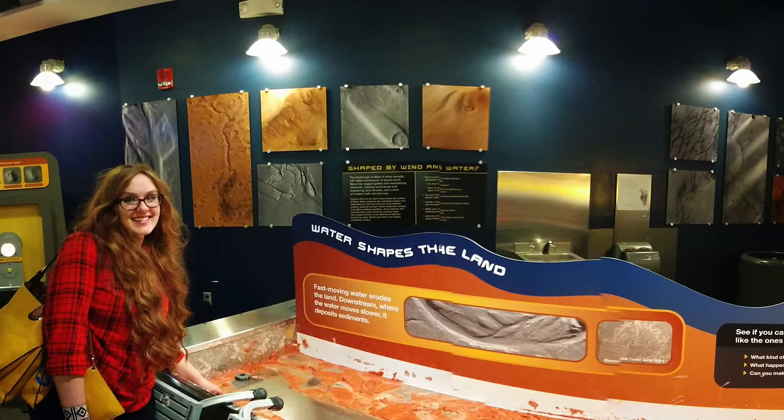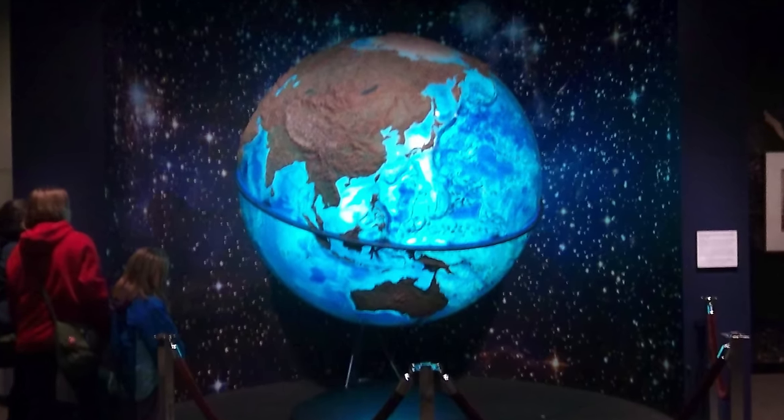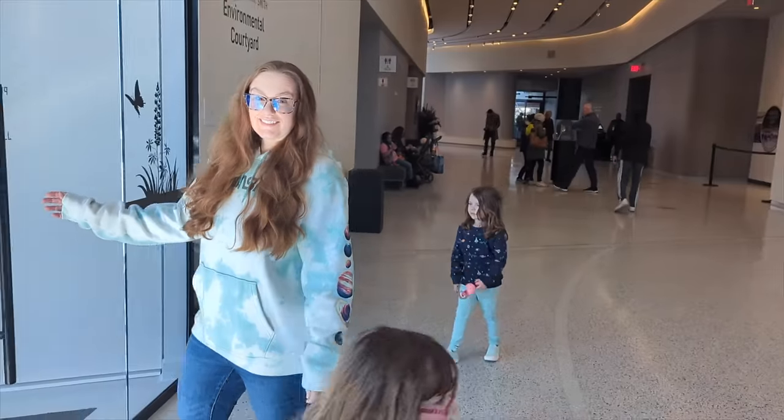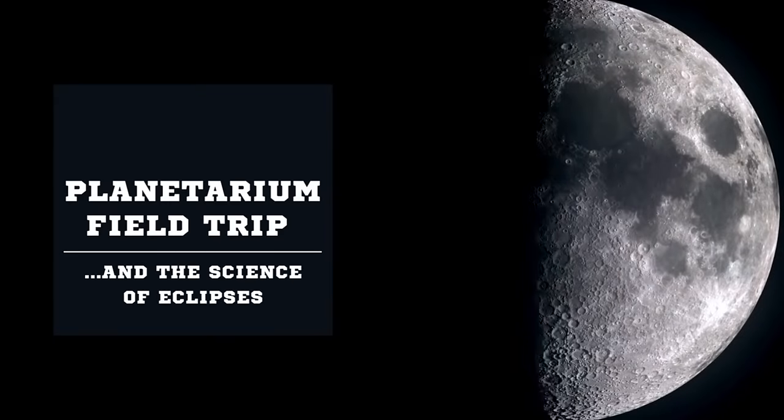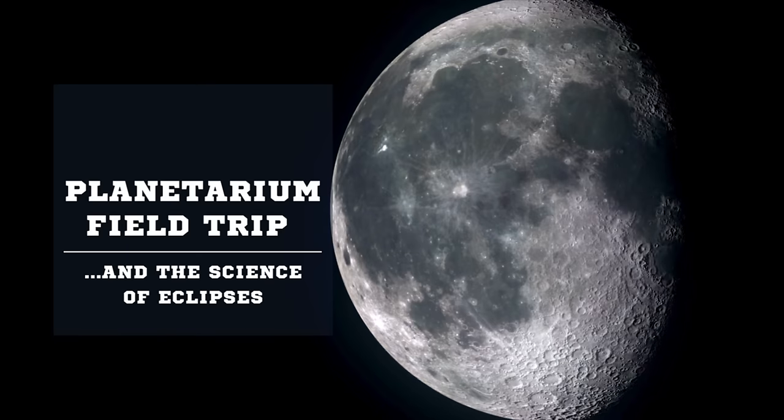Hi everyone, I'm Miss Stephanie. I love to go on learning adventures, and today's trip will be out of this world! Come along with me as we visit a planetarium to learn more about eclipses and outer space.